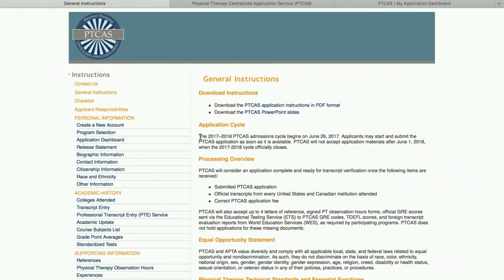The first thing I want to draw your attention to is this. The 2017-2018 PTCast admission cycle begins June 29th. You can actually start inputting your information into the system sooner than July 1st, which it's been typically in the past. Not a huge advantage, but it gives you a couple of extra days to get the ball rolling. This may be beneficial because some schools participate in a rolling admissions system, meaning the sooner you apply, the sooner they'll review your application and either accept or reject you.